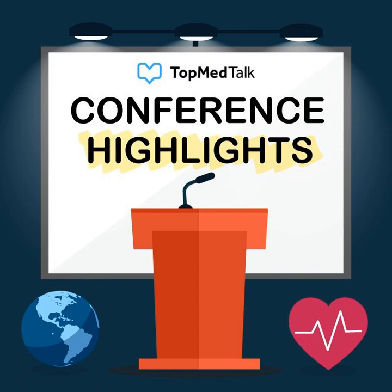Welcome to Top Med Talk. Nick Majerison here. This piece is taken from the 8th Australian and New Zealand Symposium of Perioperative Medicine Special Interest Group — Updates in Perioperative Medicine 360, which took place between November the 7th and the 9th of 2019. Hope you enjoy this talk. Don't forget to check out topmedtalk.com and make sure you subscribe to us on social media as well.